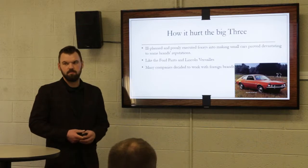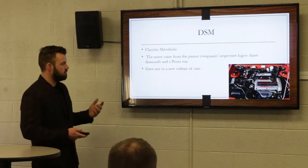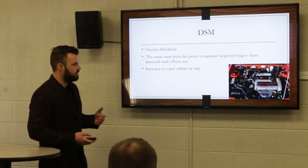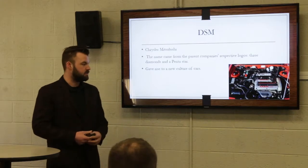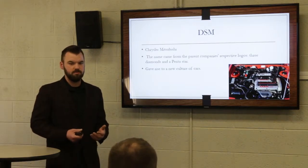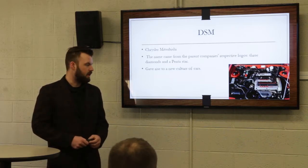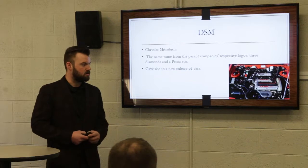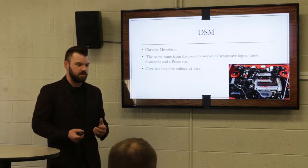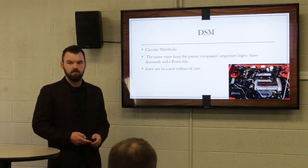At the same time, they actually decided to work with some foreign companies — they kind of combined forces. That gave rise to Diamond Star Motors and a few other smaller ventures. I chose to focus on this one because I thought it was interesting — no one in their right mind would think Chrysler and Mitsubishi would join together, and they ended up making very iconic cars. It just completely changed our culture, giving rise to the import scene — all those Civics, all those neon lights you see everywhere. Down the years, it really gave rise to a whole other aspect of car culture.